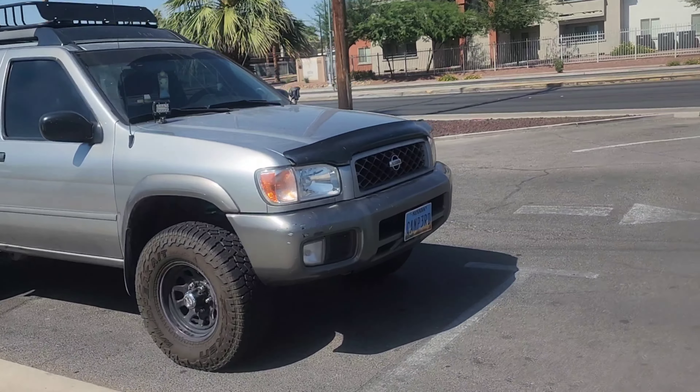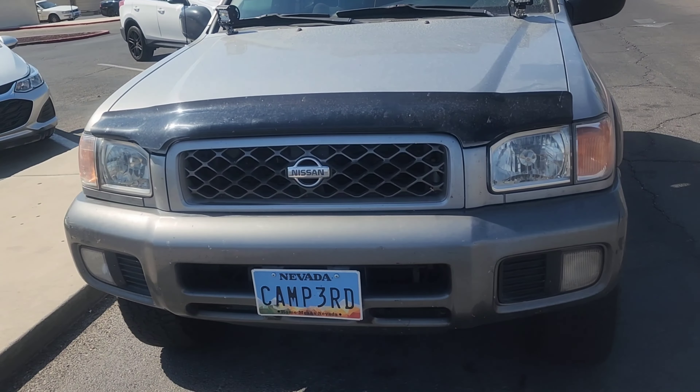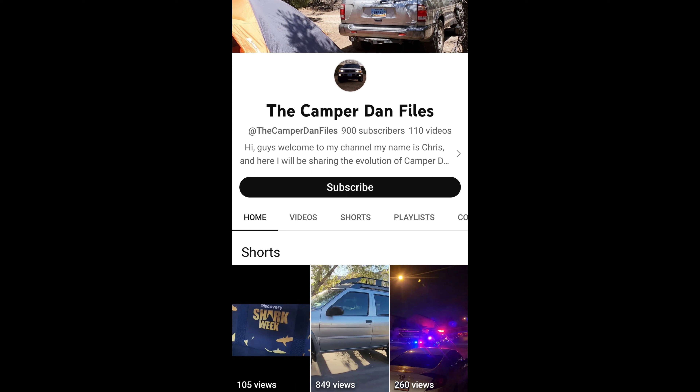Check out our junkyard replacement headlamp assemblies in the daytime. Doesn't it look good? I think so. Wow — we're almost there guys. Let's keep it going.